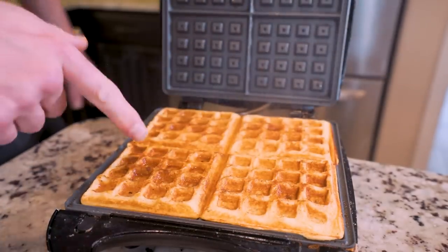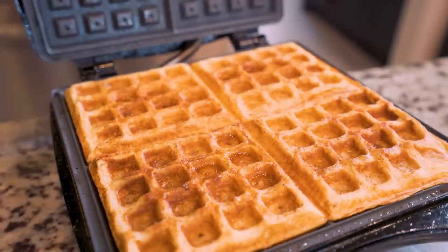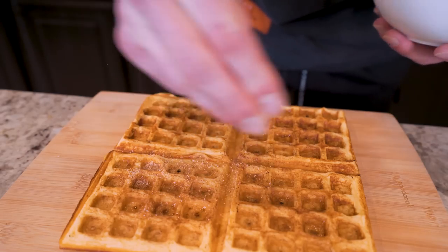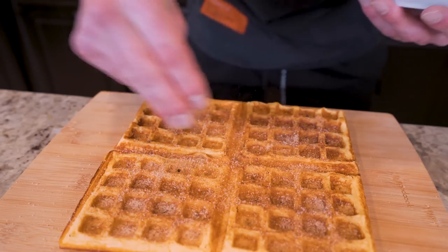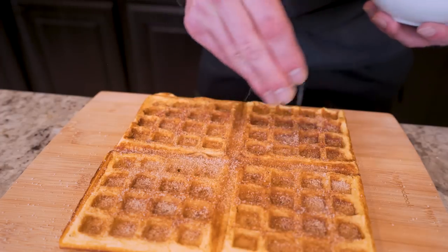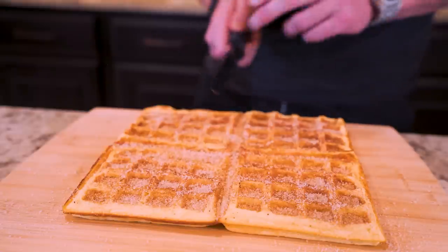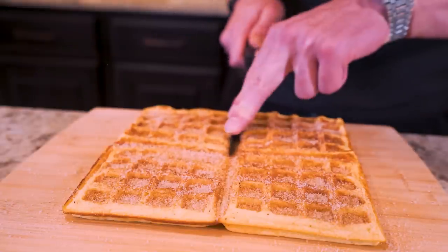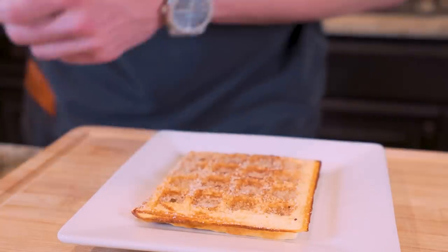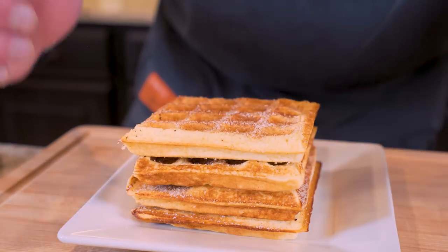When we open it up — look at that! You can see where all the cinnamon and sugar melted and infused with these waffles. They look perfect. Place them on a cutting board, then take the remaining cinnamon sugar and sprinkle it on top. If you want a high-protein but dessert-like breakfast, this is one you don't want to miss. Take a knife, follow the outline, and cut into four different waffles, then pile them up — and boom, ladies and gentlemen, we officially have anabolic churro waffles.